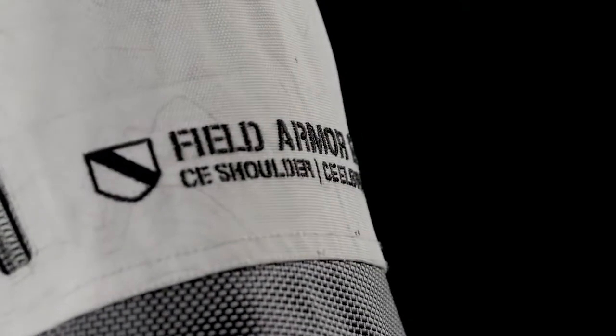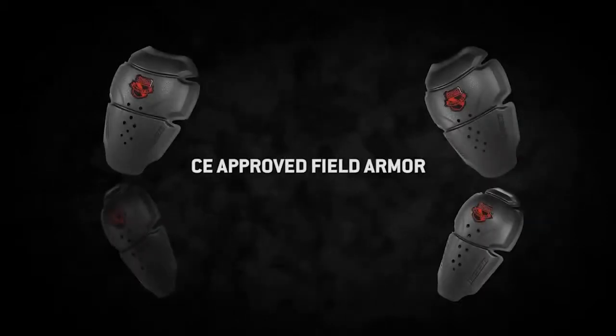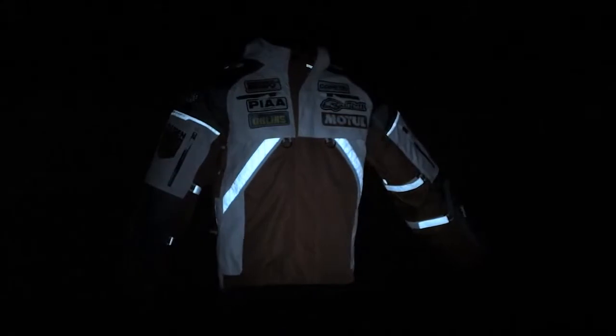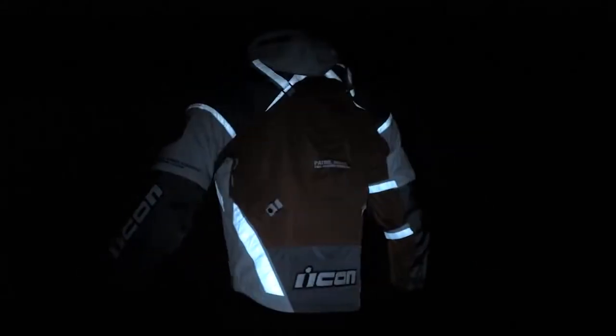Mounted within the chassis is a full complement of Field Armor CE-approved impact protectors. A full 3M reflective graphics package provides optimum nighttime visibility.